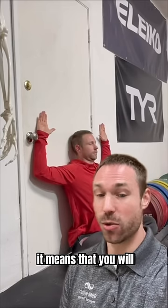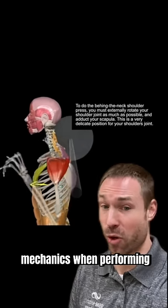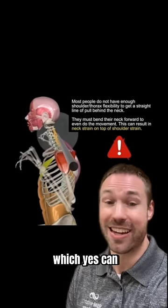If you cannot pass this test, it means that you will likely use compromised mechanics when performing a behind the neck press, which can increase risk of injury.